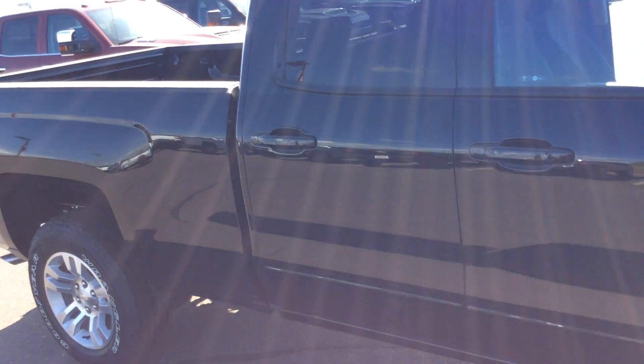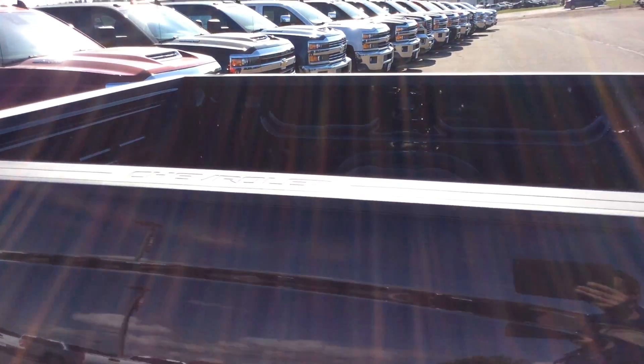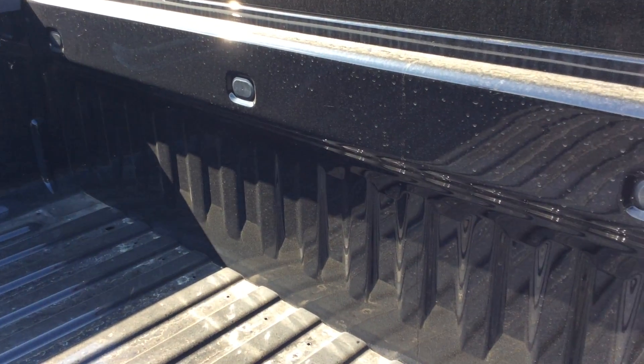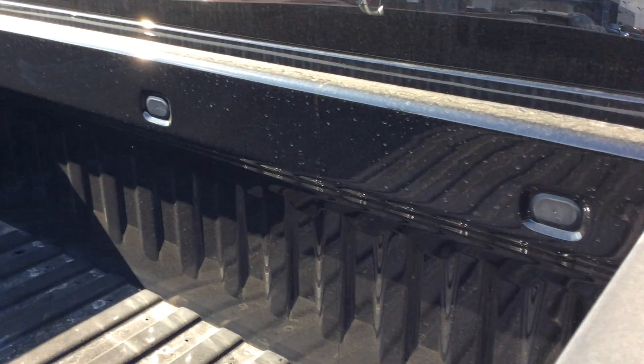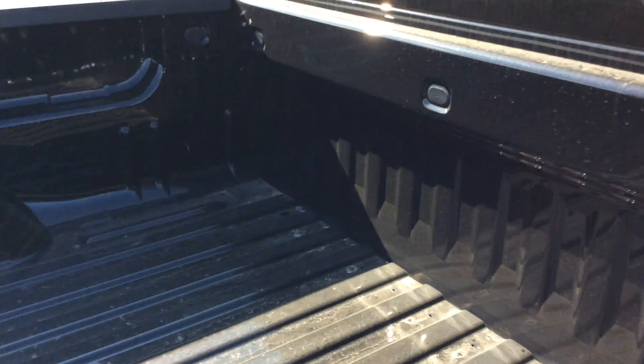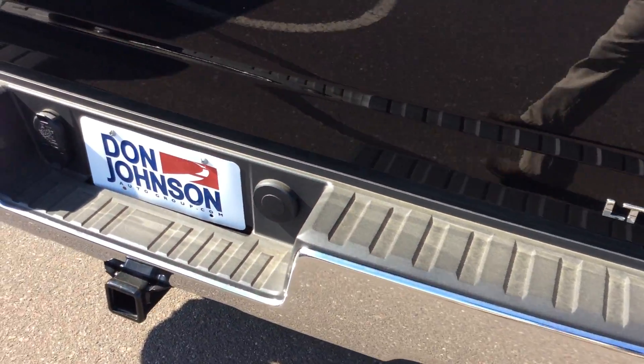Now we're going to take a little closer look at the bed on this truck. You can see we do have the standard bed rails all the way around it — that's going to help protect my box as I toss things in and out of it. On the inside, you'll see multiple areas where I can put tie-downs. I have nine of them at different locations. I do have the step-up bumpers, which makes it very easy to get in and out of the bed of the truck.